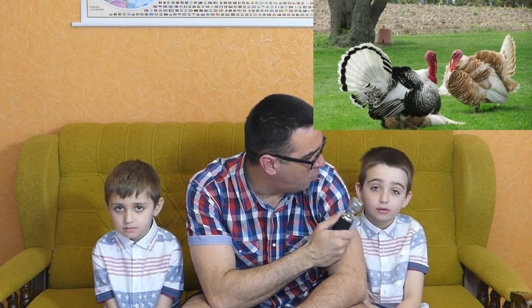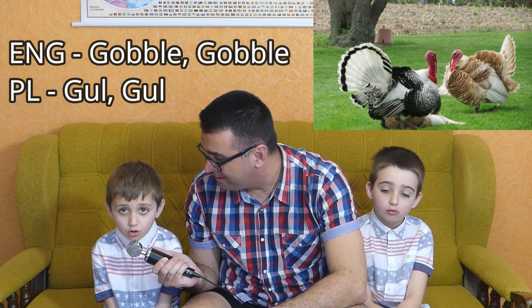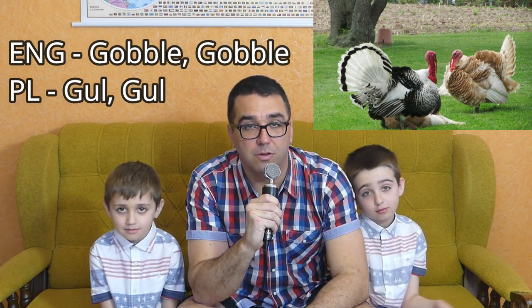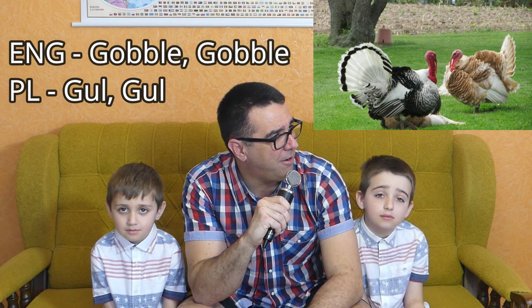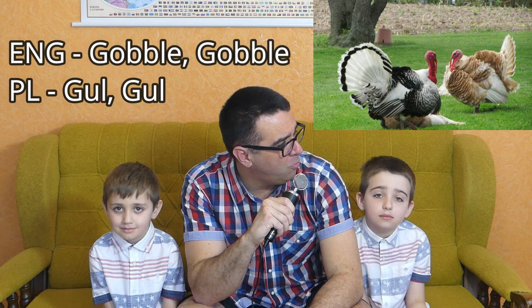The last animal we have today is the turkey. Growing up in America, you think turkey, you think Thanksgiving, the month of November, Christmas around the corner. A turkey in English goes gobble-gobble. But in Polish it says gól-gól — completely different sounds. But when you listen to a turkey carefully, it does kind of have a gól-gól sound, so I can see where that comes from in Polish.